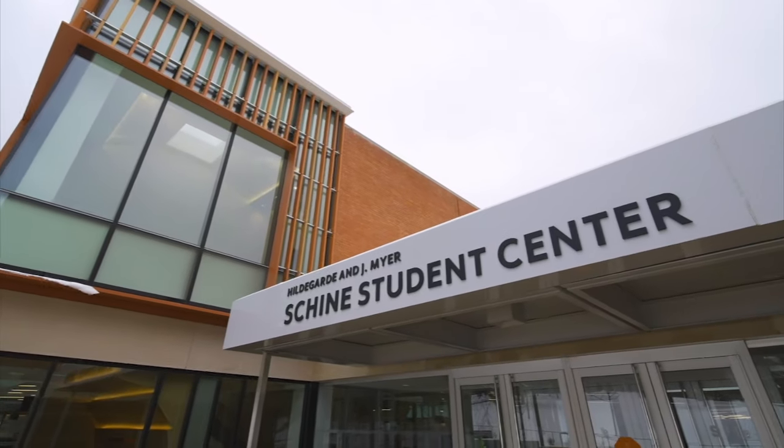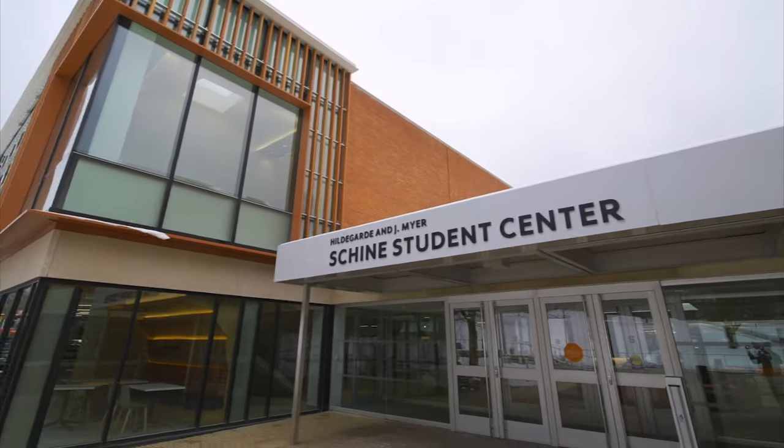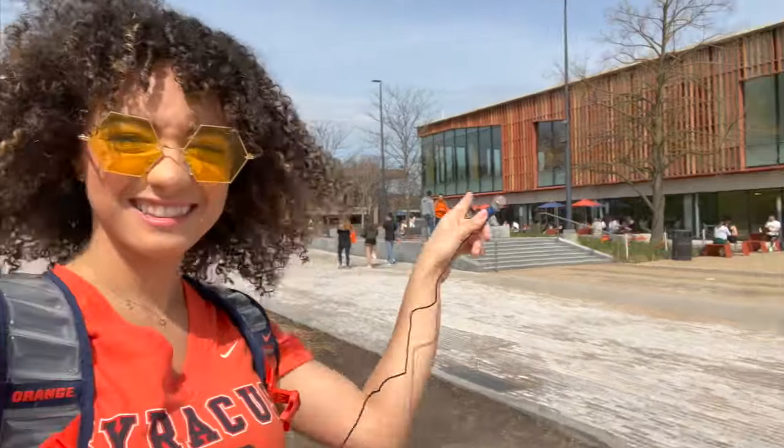I'm Saleli Boy and I am here to show you my favorite spots on campus. First, I'm gonna show you my favorite spot, the Student Shine Center! Right here, you see it? There it is, let's go!